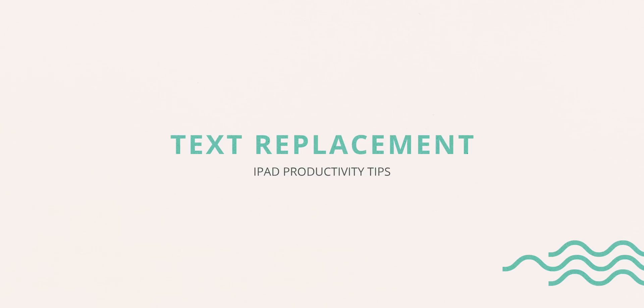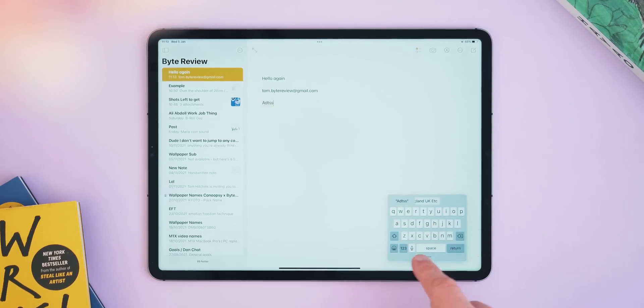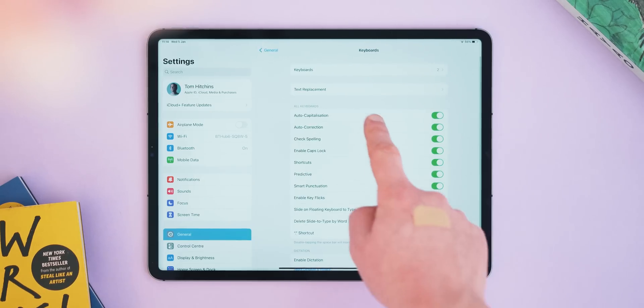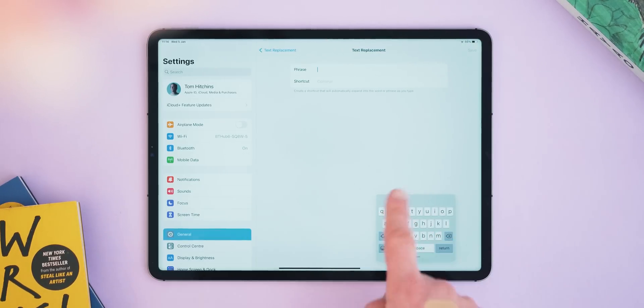This next one isn't iPad-specific but it's crazy useful regardless. For number nine it's using the text replacement feature to your advantage — and I've got to thank Ellie Awesome for this tip, which I picked up from her TikTok. This feature allows you to replace text with certain words or phrases. For example, a double press of the @ symbol types out my email, and typing 'ADRSS' will type out my entire address. The best way to use this is for something you type over and over again. You can find it in Settings > General > Keyboard.